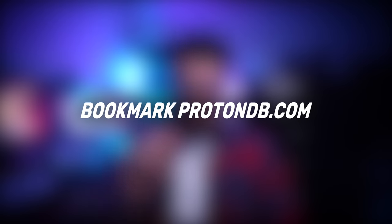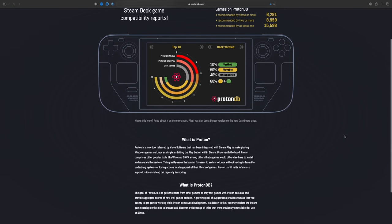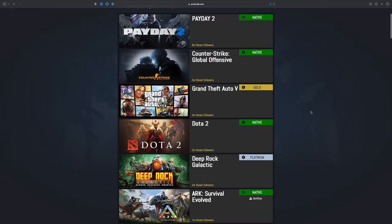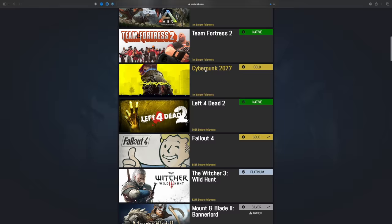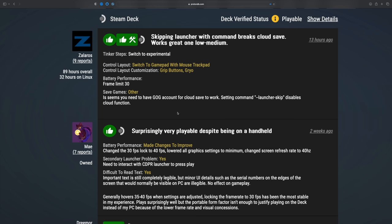The next thing I'm going to suggest is bookmarking ProtonDB.com. This website is going to help you see if any of the games in your library are actually compatible with your Steam Deck. It's filled with community feedback about how well a game runs and what arguments need to be used in order to run it — even if Valve hasn't certified or verified the game. There are games on there that aren't verified by Valve at all but actually work natively on the Steam Deck, and there are great tips for games with only partial support.